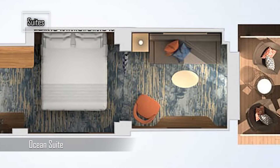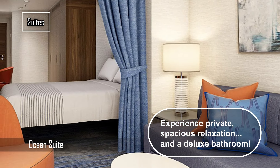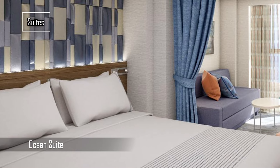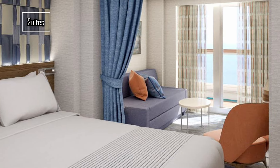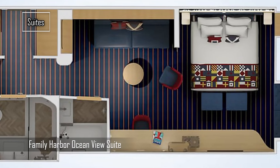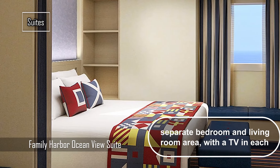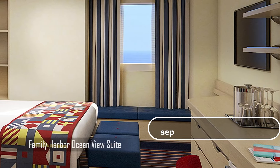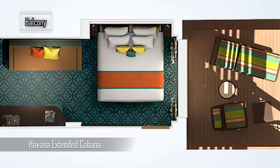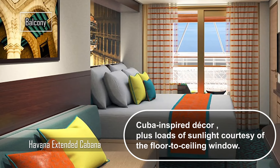Another category is the Cloud9 Spa Staterooms and Suites. If you want to pamper yourself with spa treatments and services, this is the option for you. These staterooms boast distinctive decor and in-room features designed to provide relaxation after a day filled with excitement. By choosing one of these staterooms, you'll enjoy priority spa reservations, unlimited access to thermal suites, complimentary fitness classes, exclusive discounts, and more. Carnival Jubilee offers a diverse selection of Cloud9 staterooms, ranging from intimate interiors to spacious suites.